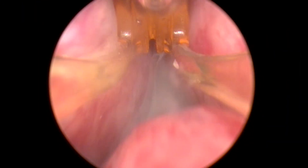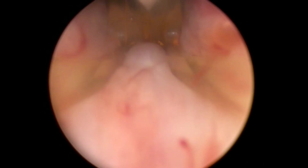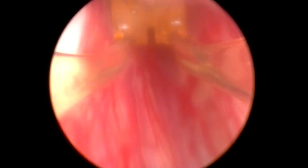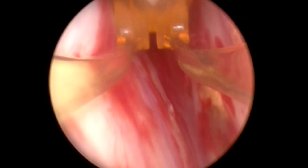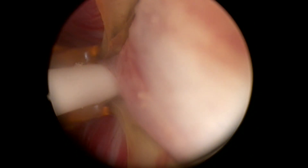The following is an example of a Rezum procedure in a 51-gram prostate. After priming, the delivery device is placed into the urethra and advanced to the bladder. Once the bladder is entered, it is recommended to measure from the bladder neck to the verumontanum to determine the length of the prostatic urethra. One field of view represents 0.5 cm, and each treatment should begin 1 cm from the bladder neck, moving toward the verumontanum in 1 cm increments.